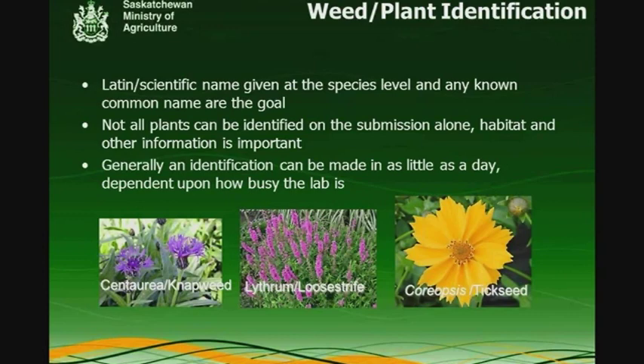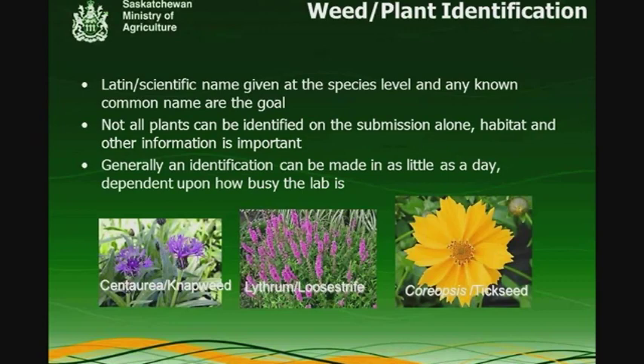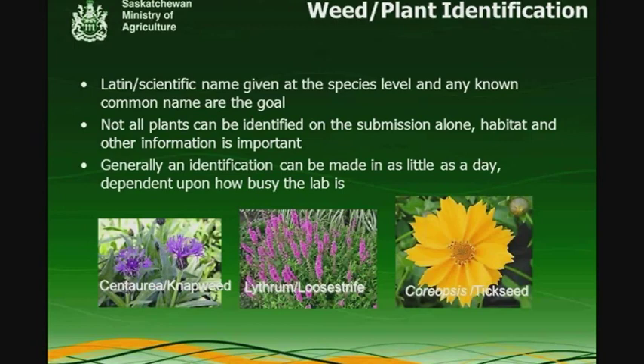For weed identification, we give the Latin name and the common name. Generally the reference we use is a Canadian government publication called Common and Botanical Names of Weeds in Canada. There may be other common names that aren't popular in your area, so keep that in mind when you get results back on a weed identification. Often the plants submitted for weed identification aren't weeds at all, but rare unusual native plants that have been in the seed bank for years — and for whatever reason current conditions stimulate those to germinate.